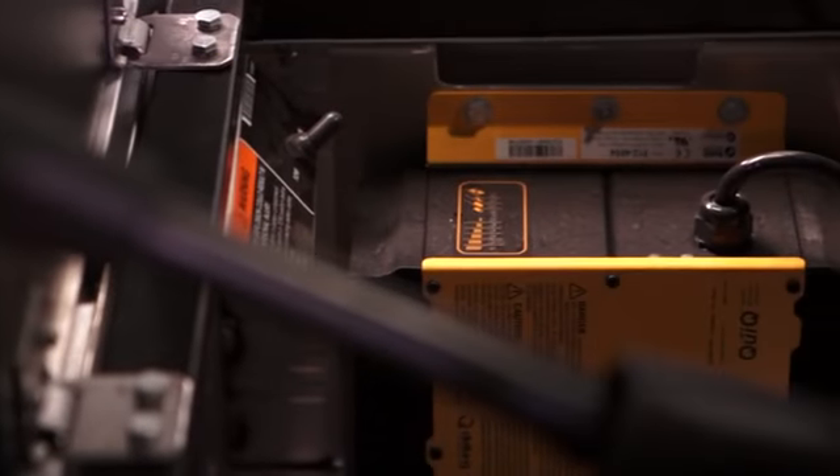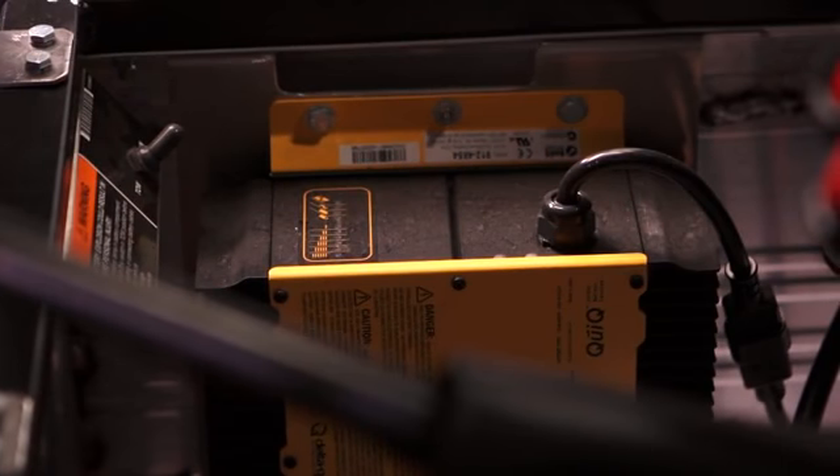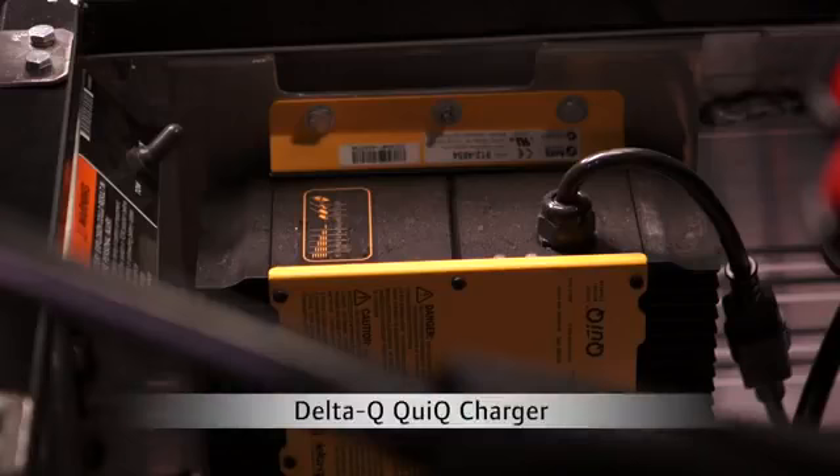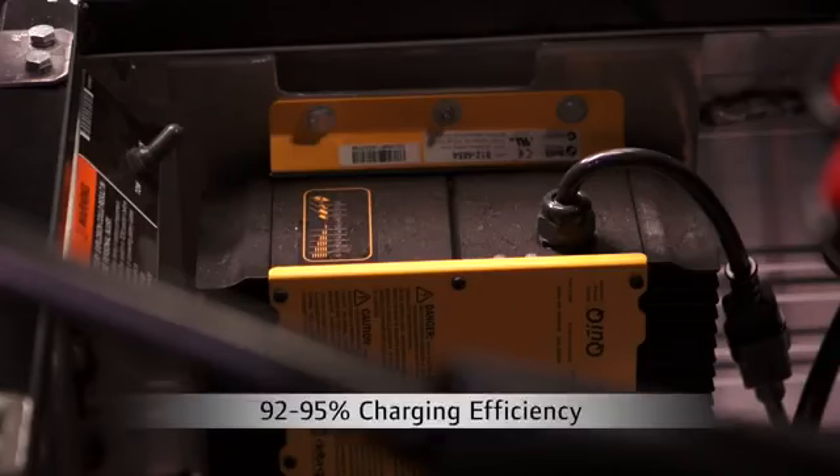We've also developed two new chargers that trump the competition. The first is a solid-state high-frequency Delta Q quick charger for all new electric carryalls and transporters with the new IQ Plus system with eight six-volt batteries. This will be standard on all carryalls except the former carryall one, and all transporters starting in January 2014. The new charger boosts charging efficiency to 92 to 95 percent, compared to our current chargers which get 82 percent.